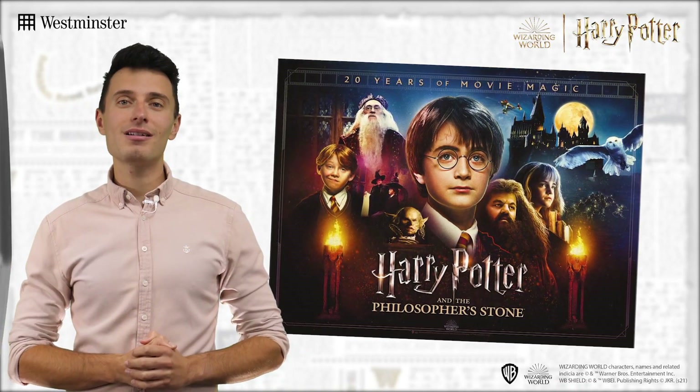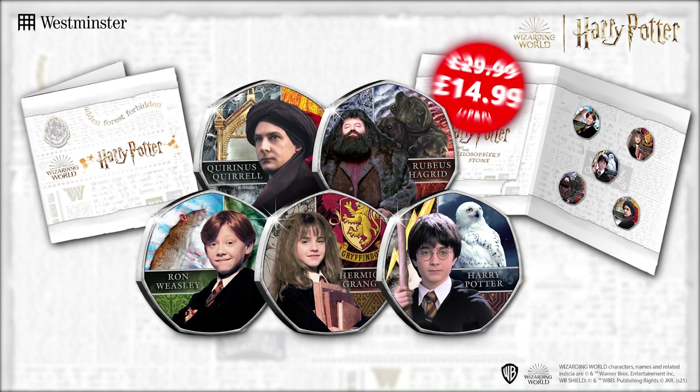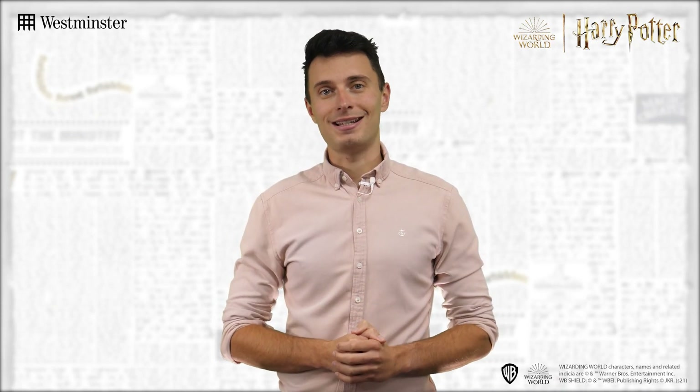2021 marks an incredible 20 years since Harry Potter and the Philosopher's Stone first debuted in cinemas, and to celebrate, this officially licensed and limited Harry Potter commemorative set has been released.